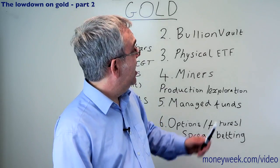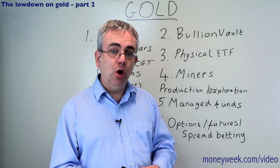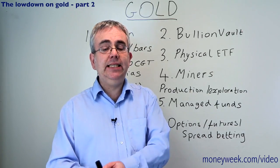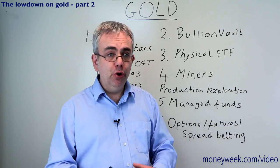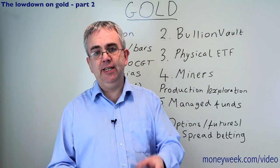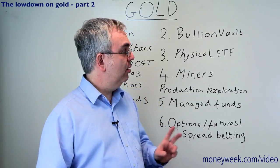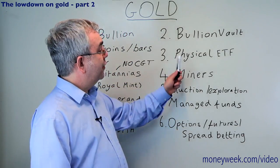Another option if you want to buy bullion itself but don't want to store it: there are sites like BullionVault. With BullionVault you're buying gold that is designated as your gold, but you're not storing it - BullionVault stores it for you. They've got vaults in London, New York, and Switzerland, and they only charge a small fee. Well worth looking into.